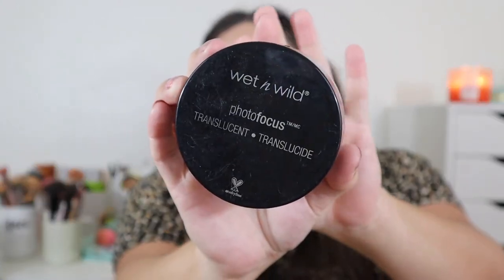My problem areas tend to be my nose and chin, and once I apply the Urban Decay All Nighter before leaving the house, my makeup is perfect throughout the rest of the day — I really trust this powder. For loose powder, I chose the Wet n Wild Photo Focus Translucent Powder. It does a great job setting the skin without drying it out, and it sets makeup pretty well. It's more of a workhorse product but I definitely want to keep it around.